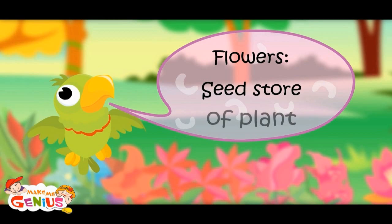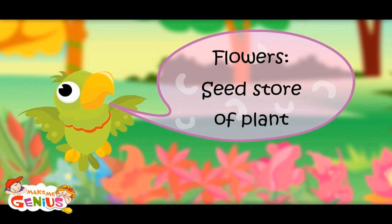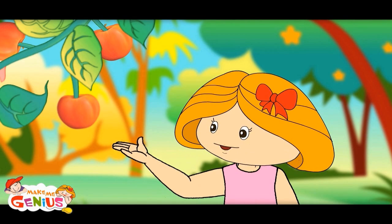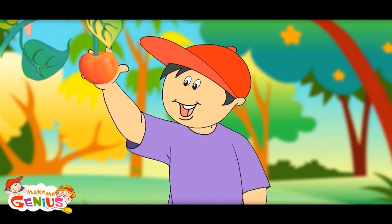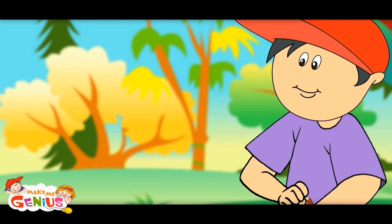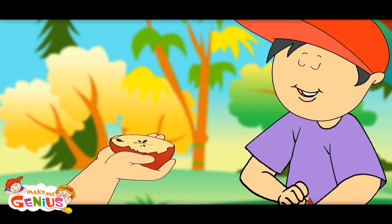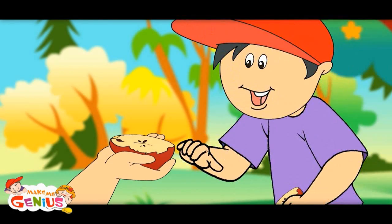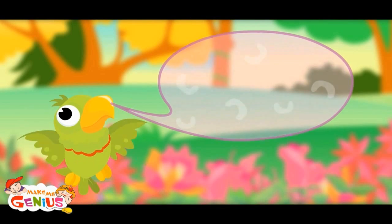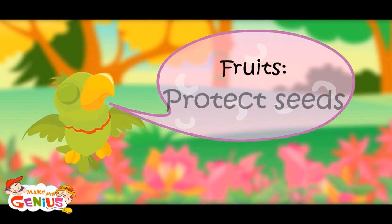Seeds store a plant. See these fruits? Flowers turn into fruit, and we eat these fruits. But they also have seeds. A seed is grown into a new plant. Fruits protect seeds.